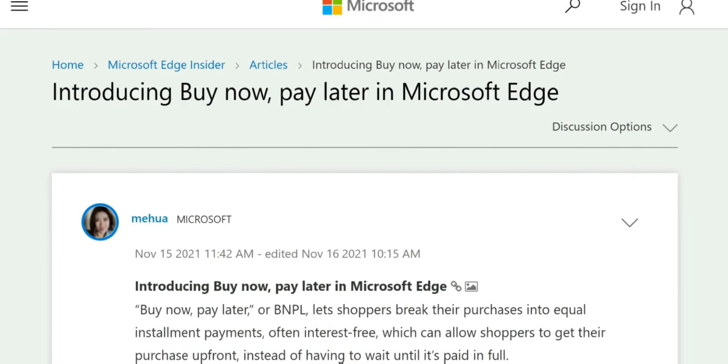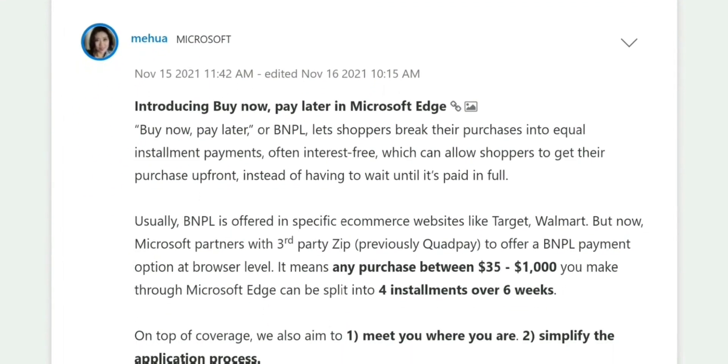Apparently you can now get a loan for your online shopping from the Microsoft Edge browser. Microsoft is clearly trying hard to get people to use their browser for more than just downloading Chrome.